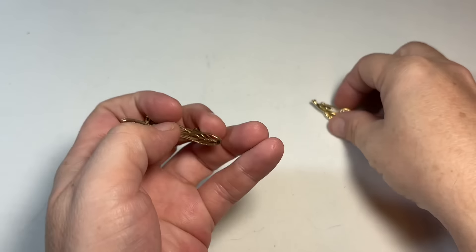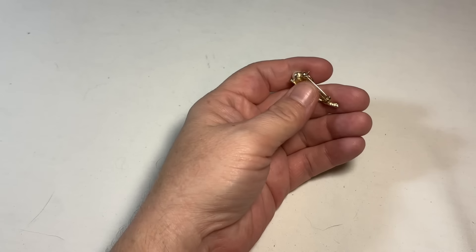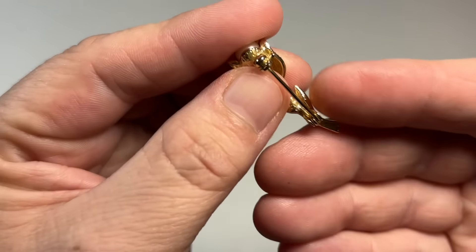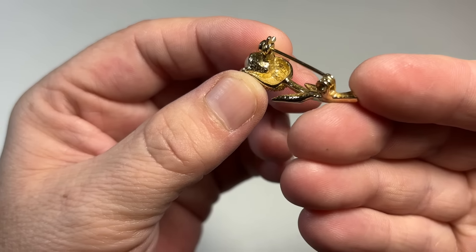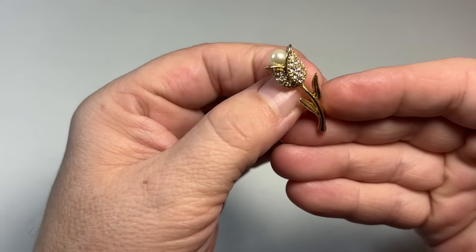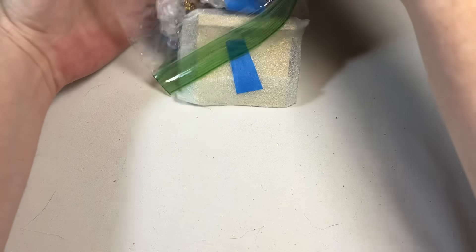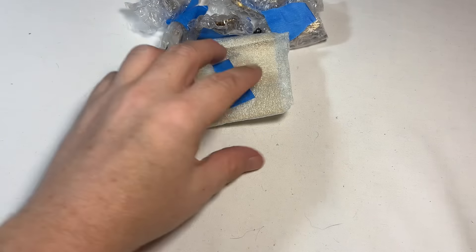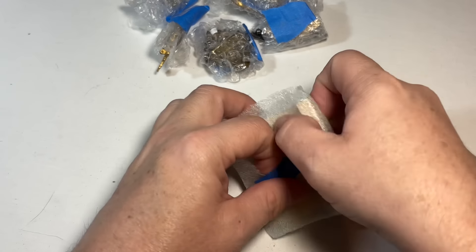So we have a pretty little bar pin. And then we have this guy. We got this one here — it's really nice. A flower pin. Cute, cute, cute. It's like Christmas, opening all these little packages. I love it.